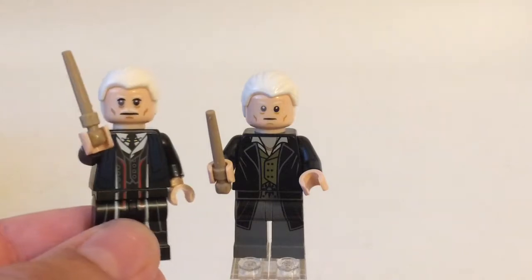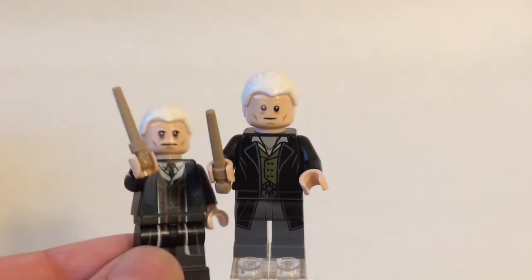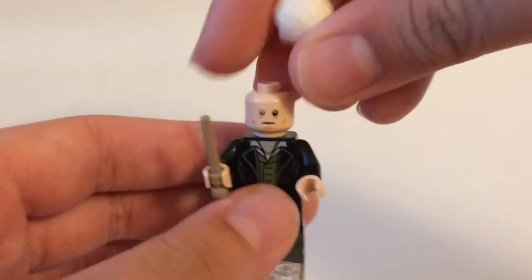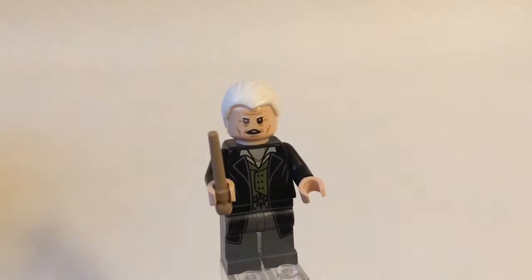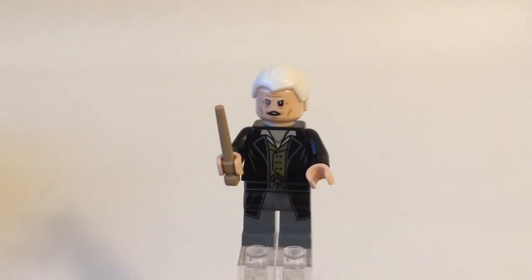Here he is alongside the version from the Collectible Minifig series. Obviously this is the Principal Graves version, but really the main difference is that he has a mustache in that version. Grindelwald does have a second face — if I turn it around, he has a bit of a grimace-looking expression, almost like a smile. Overall I think this is a great minifigure, especially since it's in a cheap set.